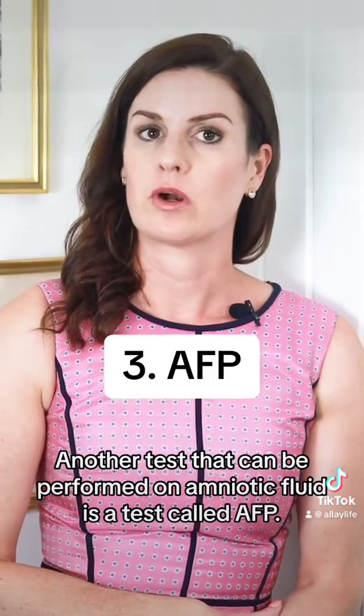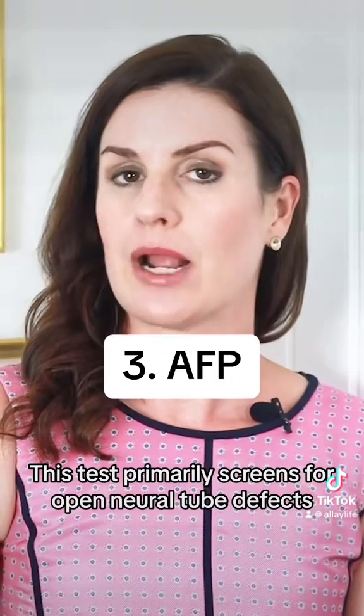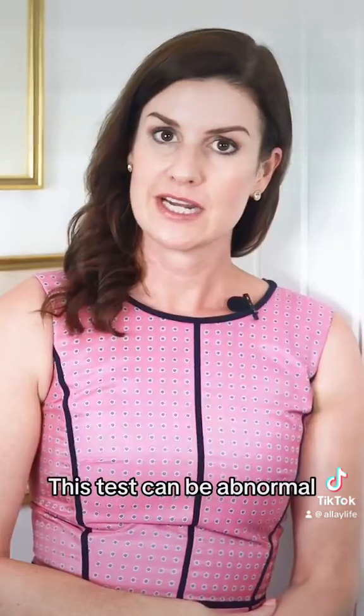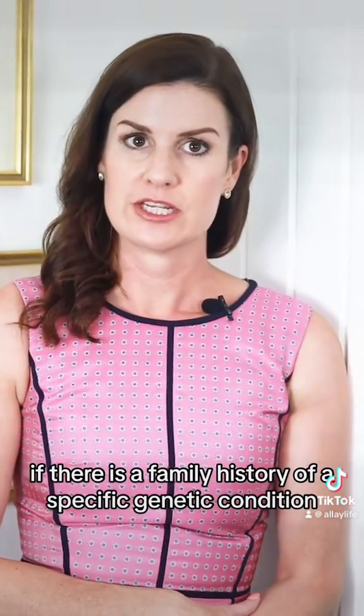Another test that can be performed on amniotic fluid is a test called AFP. This test primarily screens for open neural tube defects such as spina bifida. This test can also be abnormal if the fetus has certain other differences in development.